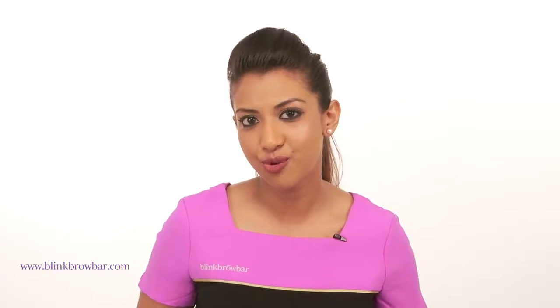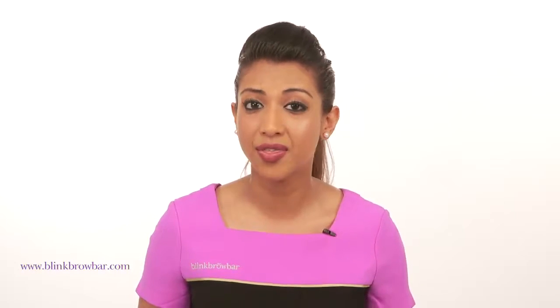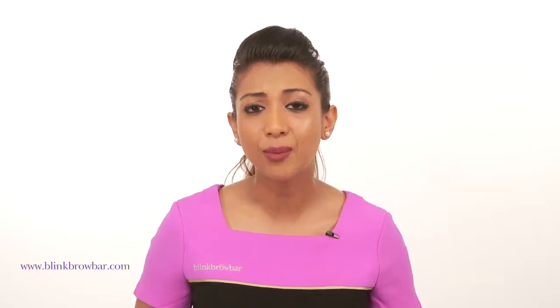Hi, I'm Kush from Blink Brow Bar and today we're going to talk a little bit about how to look after and take care of our brows. Our brows are one of the most important features on our face, if not the most important. They really help define our eyes, frame our face and balance our features. So it's important that we look after them.